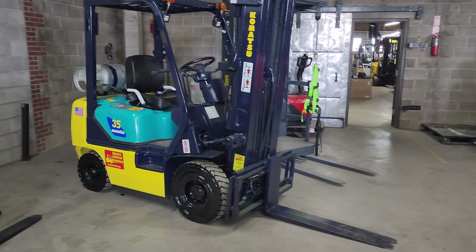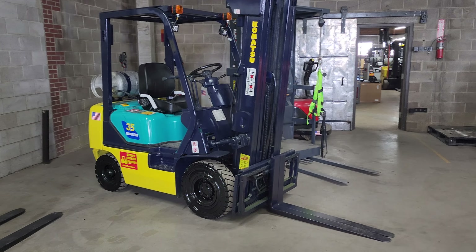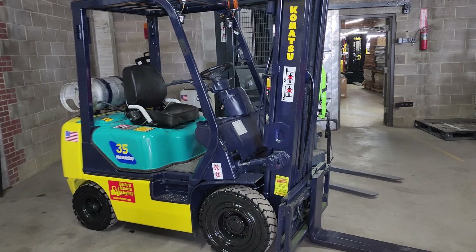This is Cash with Western Material Handling, Commerce City, Denver. I'm the sales manager here. I wanted to go over this forklift that we just got in.